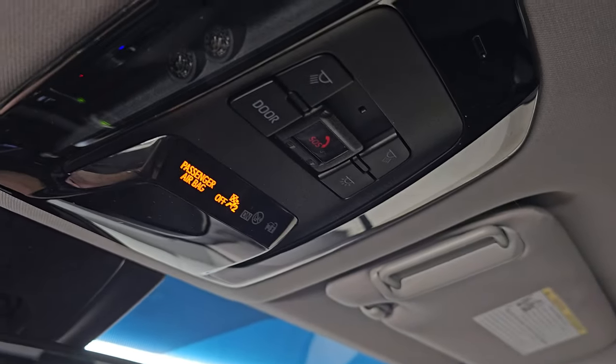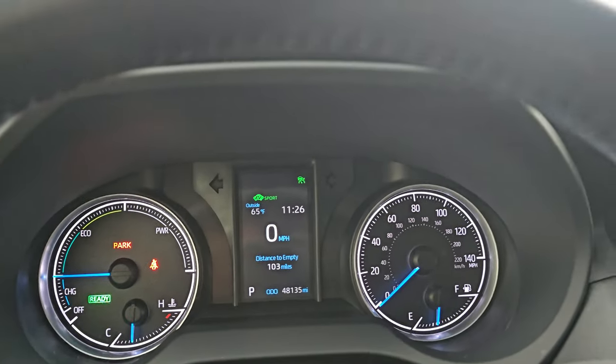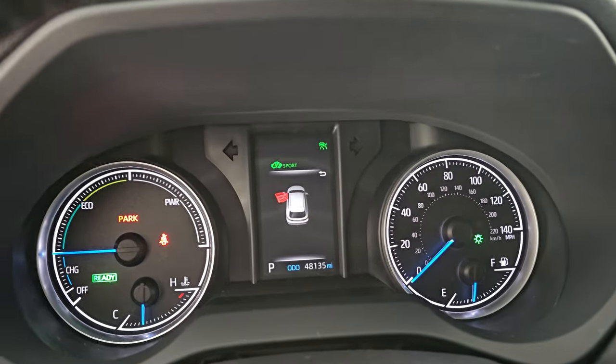The headliner is in really nice condition. You do get map lights and SOS up there. There's a rearview mirror — I don't think it's auto-dimming, but the vehicle is started and we'll go take a look under the hood.